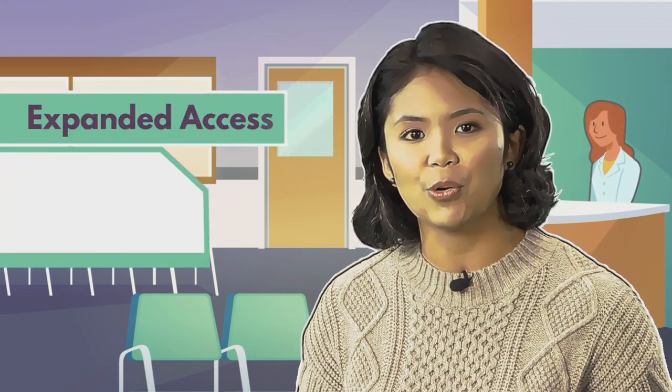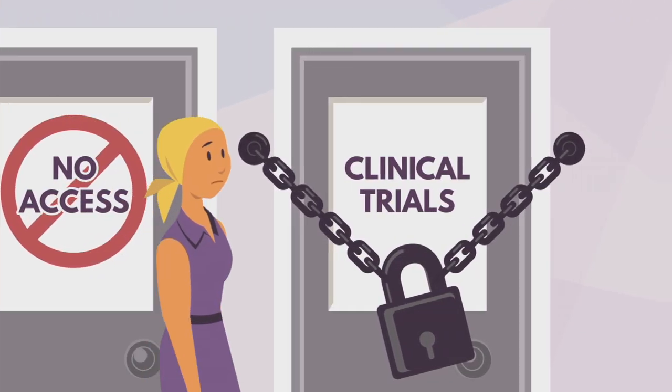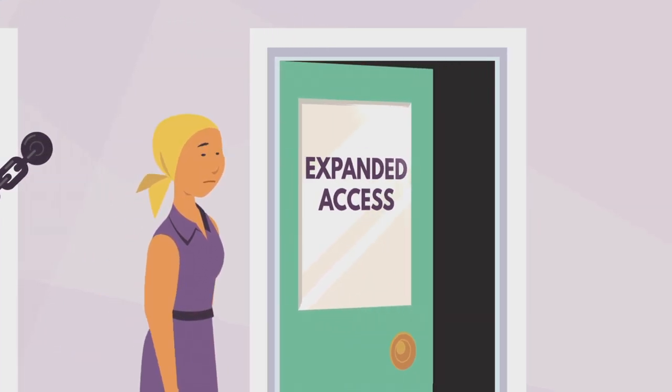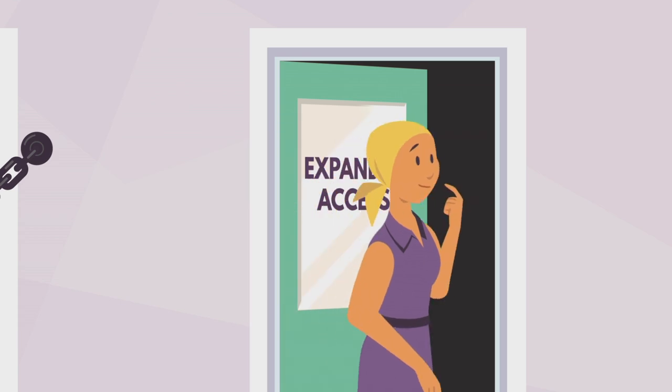If you're an oncologist and your patient has exhausted all relevant treatment options, you should consider FDA's Expanded Access Program and Project Facilitate. Expanded Access is a way for certain patients to access investigational medical products for treatment when no satisfactory therapies are available and there's no opportunity for the patient to enroll in a clinical trial.